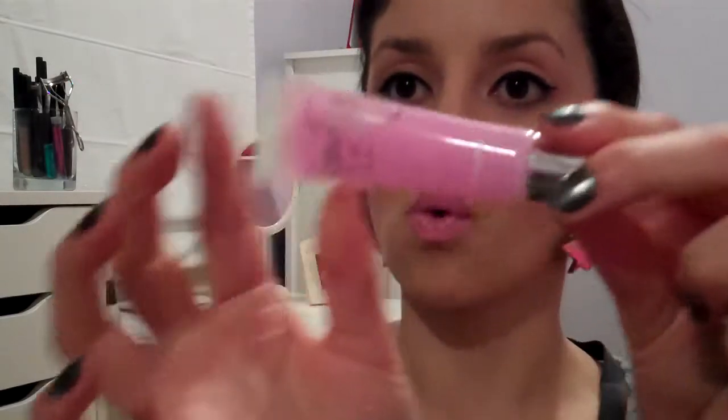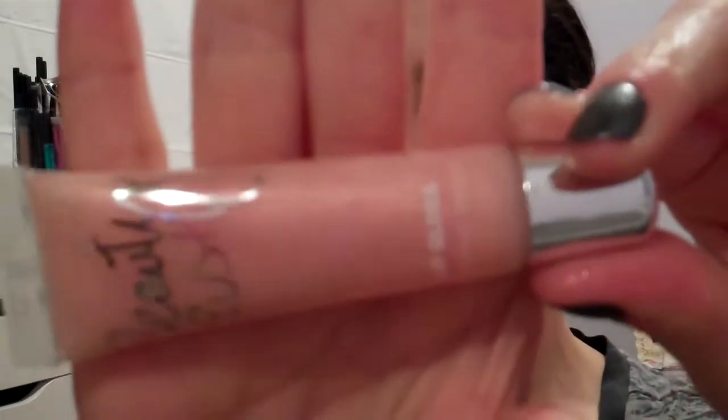I got this purple one called Guava Girl — it smells so good, really fruity. That's what convinced me to buy these and try them out. The other one I got was Slice of Heaven, basically because of the color. It's a neutral glittery color, so I got those two.